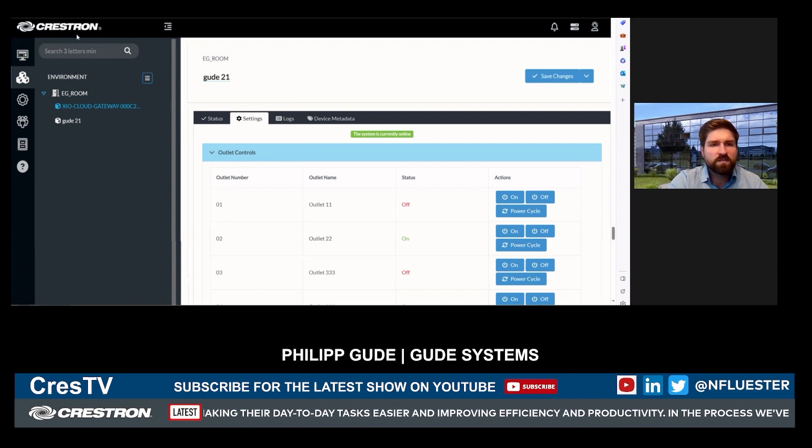So as you can see here, we are in Crestron XIO Cloud. On the left side, we are in one of the rooms, and you see the XIO Cloud gateway. You have the typical look of XIO Cloud with status, settings, logs, and device metadata. In the settings, you see the outlet controls — you have actions for on, off, and the power cycle. The most important thing is the power cycle, which will turn off the device and after 10 seconds turn it back on. With this function, you can reboot any device in the installation.